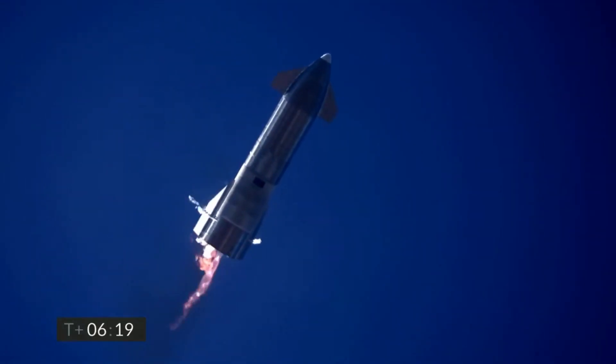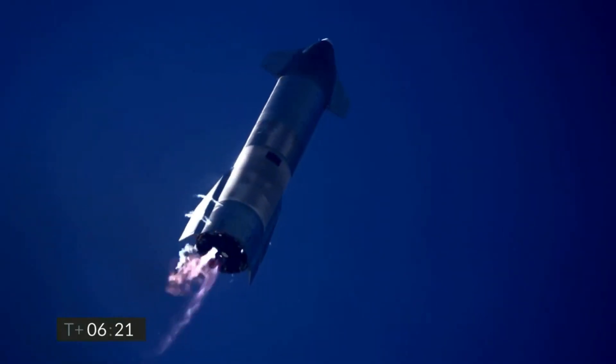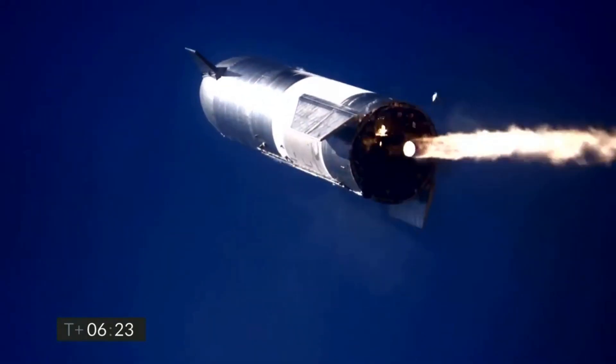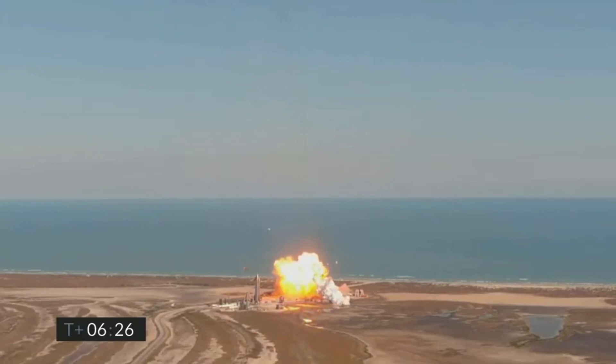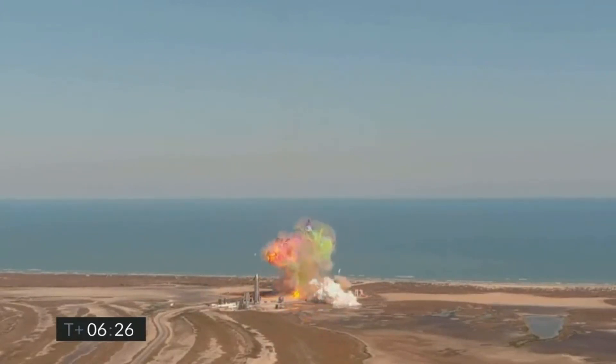Starship SN15 has hundreds of improvements, but new design upgrades can also lead to completely new ways of failure. If SN15 fails to land successfully, then the next prototype Starship SN16 will have to again go for a similar test campaign until SpaceX solves the landing problem.